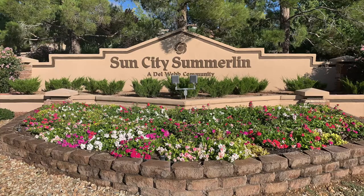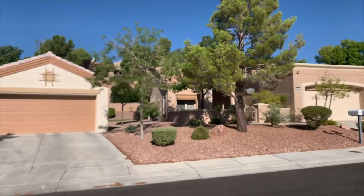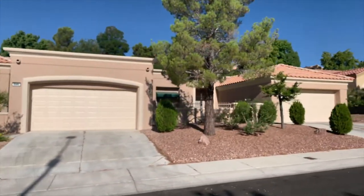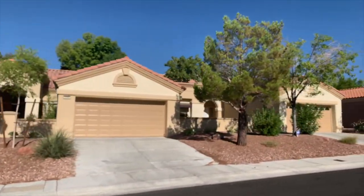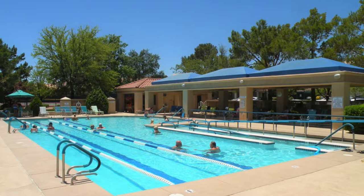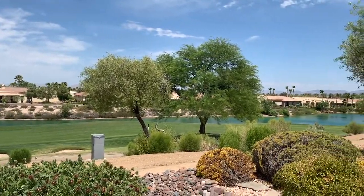There are five active adult retirement communities in Summerlin: Sun City Summerlin, Sienna, Trilogy, Regency, and the newest one, Heritage at Stonebridge by Lennar Homes. Sun City Summerlin is the largest retirement community in the Las Vegas Valley, including Henderson and North Las Vegas. There are about 7,779 homes, and it was developed between 1989 and 1999 by Del Webb. This community has four community centers, five pools — two of which are indoors — three golf courses, bocce ball courts, tennis courts, and pickleball courts.